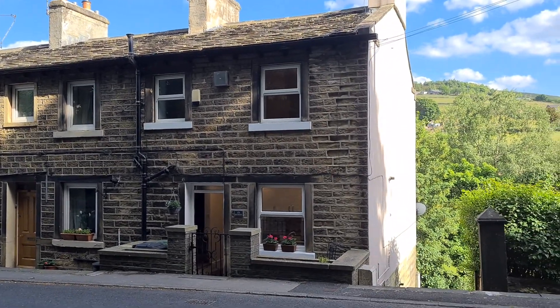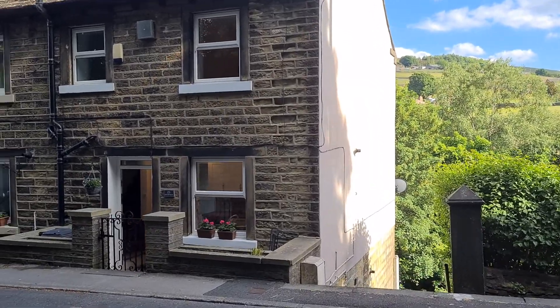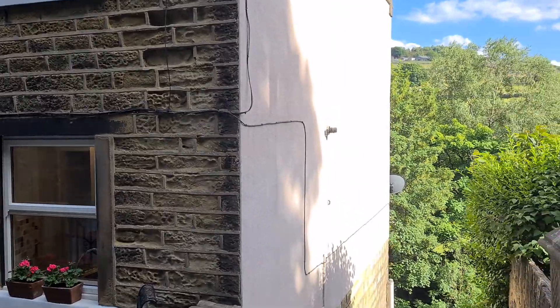Welcome to 171 Woodhead Road in Holmbridge. This is the first of two storey-over-dwellings, meaning there's another house just down below.